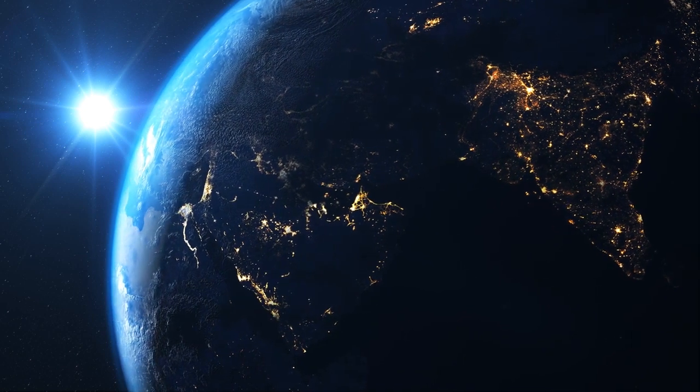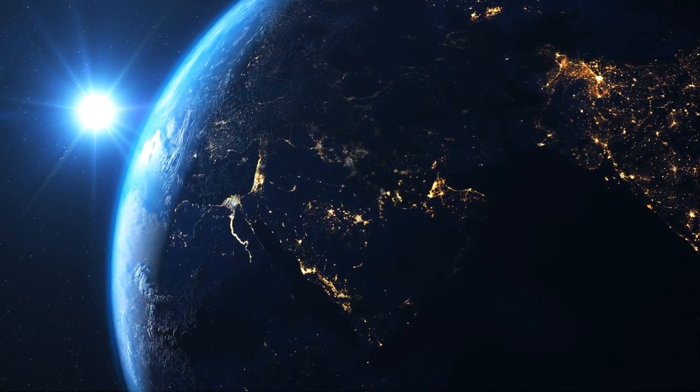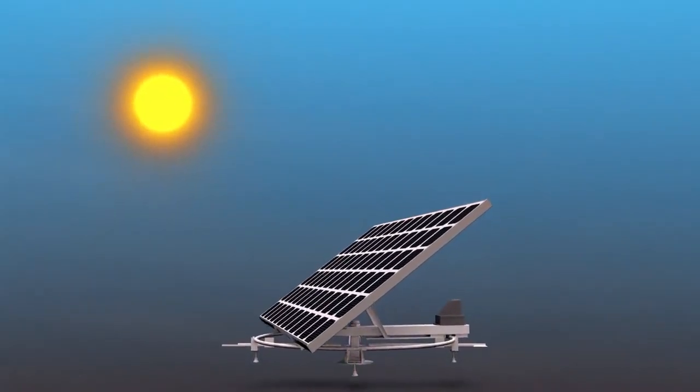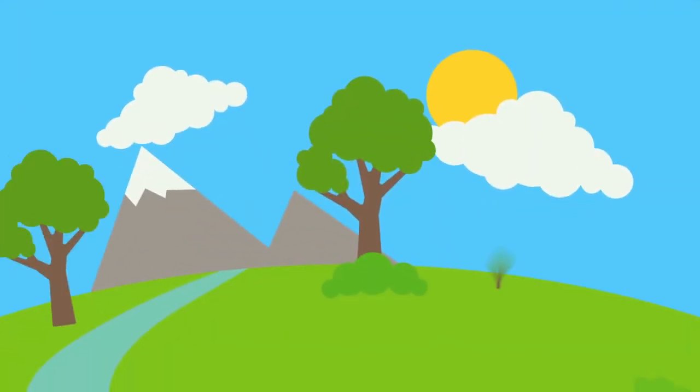The Earth's surface absorbs about 48% of the solar energy. Here, our time has come. In our case, to prevent the Earth from collecting all this energy, we decided to absorb solar energy instead of the Earth's surface — we need this energy more than the soil.